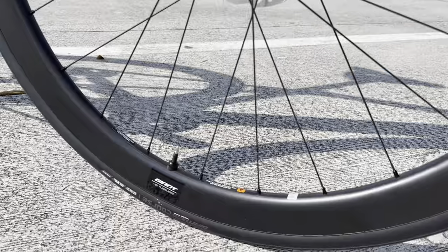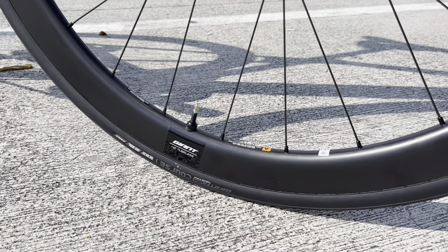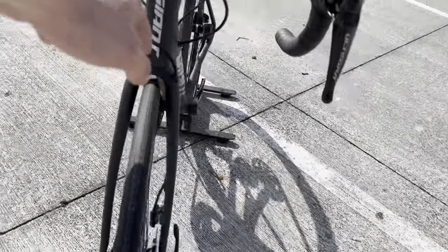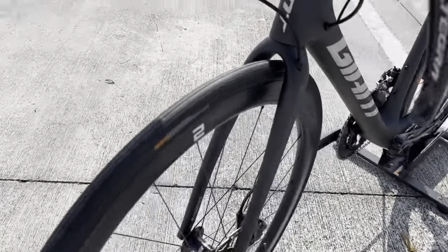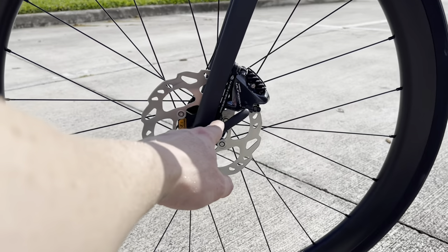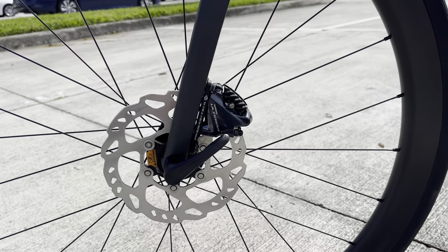The tubeless valves are already installed — the wheels come set up tubeless, which is a nice benefit. The tire clearance on this bike goes up to a 32c tire, so if you want to go a little bit wider you can. Maybe if you want to venture off on some hard-packed dirt or gravel trails, you can as well. Easy to remove quick-release through axle, Ultegra flat mount disc brake caliper with a 160 millimeter rotor.